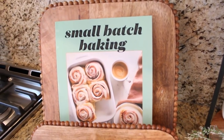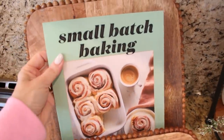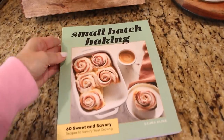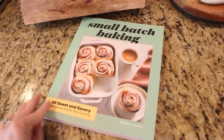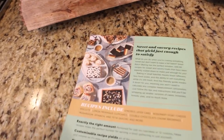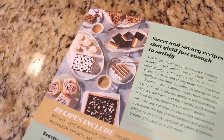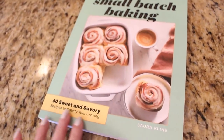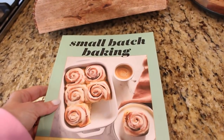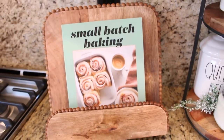I wanted to share two of my favorite cookbooks. The first one is Small Batch Baking by Sora Klein. This cookbook is really awesome, especially in the summer — because of the humidity, baked goods don't last very long, and a small batch of cookies is sometimes all you want. I'm going to be sharing some recipes from this cookbook in upcoming videos. I really highly recommend it, especially if you have a small family or it's just the two of you and small-batch baking is what you're looking for.